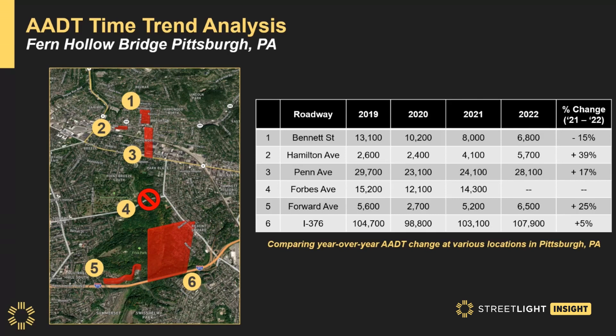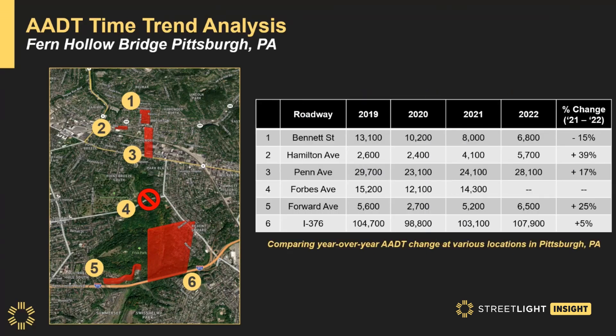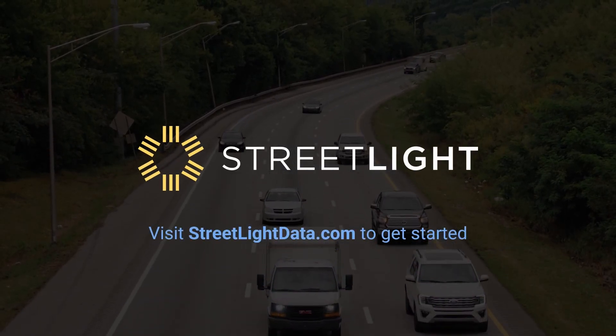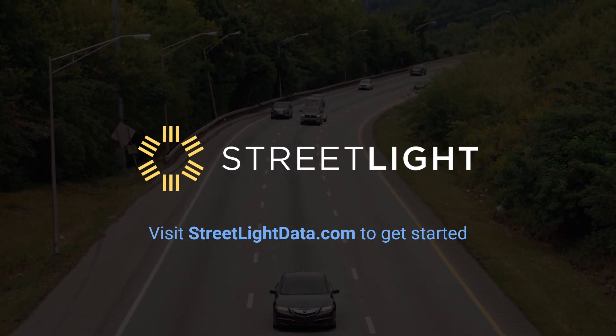Significant increases in traffic volume were observed in 2022 for Hamilton Avenue and Penn Avenue to the north of Fern Hollow Bridge, as well as I-376 and Forward Avenue to the south. However, the total number of east-west daily trips was less than the 2021 average, suggesting that demand for trip-making in this region dropped with the important connection closed. With just a few clicks, users can run year-over-year time trend analyses with Streetlight AEDT to measure impacts of construction closures, as well as new infrastructure policies for changing traveler behaviors, such as hybrid and work-from-home trends resulting from the COVID-19 pandemic.